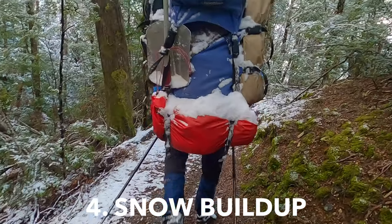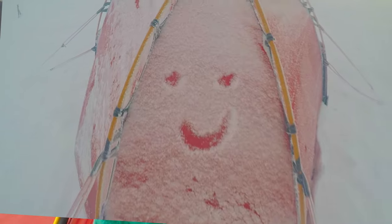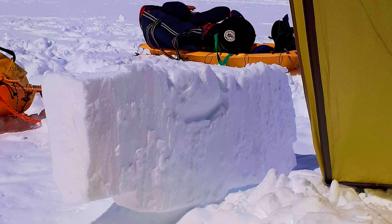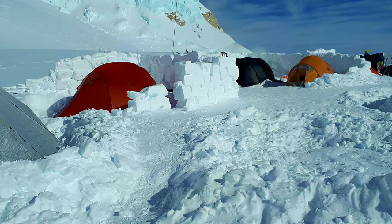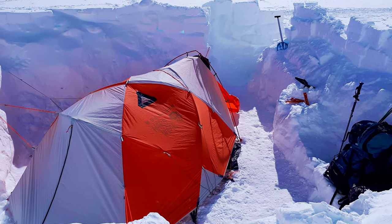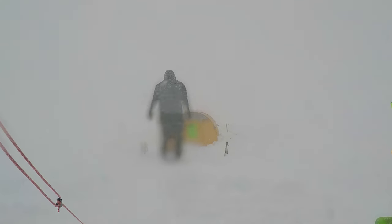In winter, especially when it's windy, the build-up of snow on your tent above the bush line can not only block air vents, it can also put undue pressure on your poles. This can be reduced by building a wall with snow blocks or by pitching your tent in a dugout hole. Regardless, you will need to get up several times in the night to gently brush off the excess snow from on and around your tent.